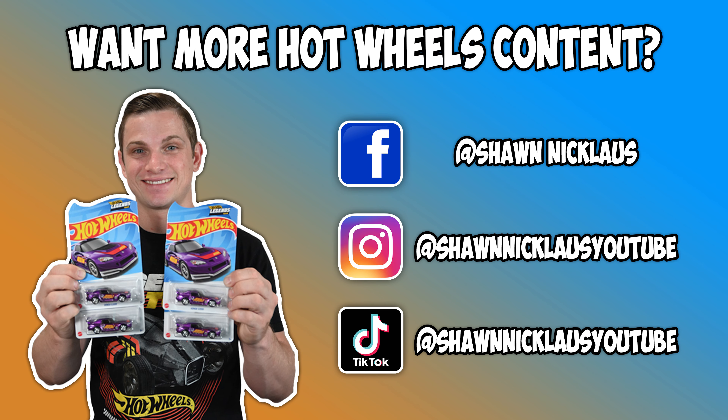All right guys, thank you so much for following along on this hunt. If you guys liked this video, please don't forget to like and subscribe!